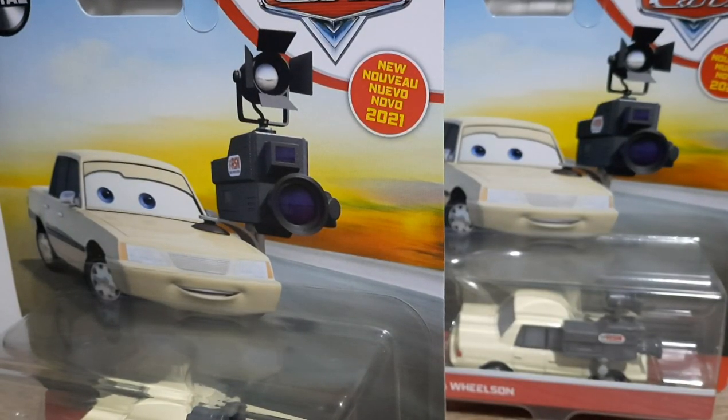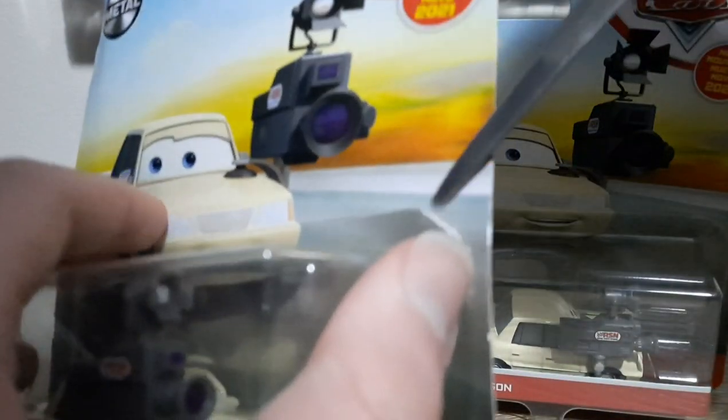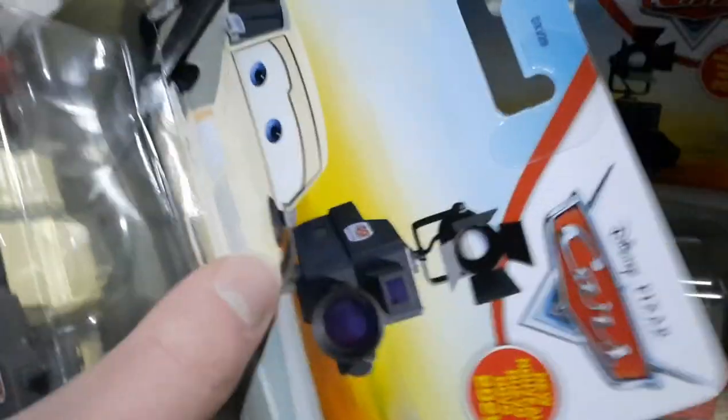Now we'll take a look. Let's open her up and get a little bit more of a look at her.